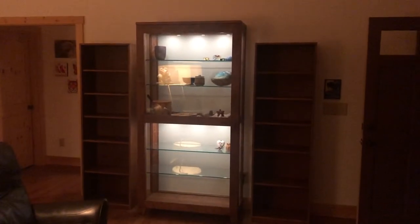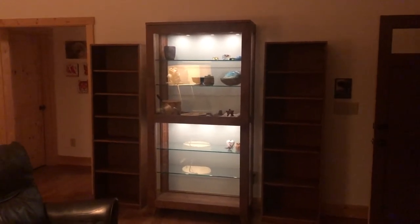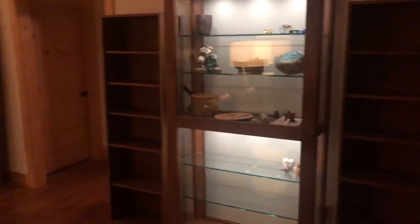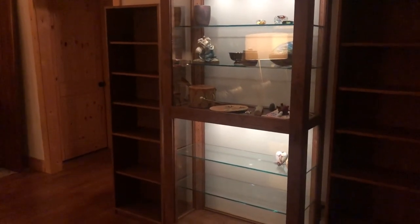We have determined that this is our grown-up furniture. We are no longer in the Ikea era. Just thought we'd share the wonders that you'll see when you come to visit. We love you.